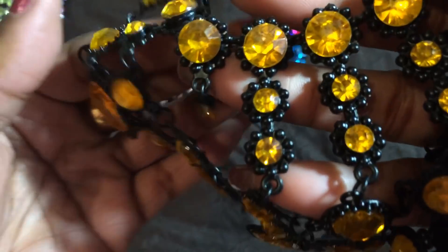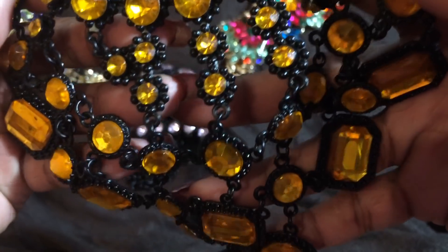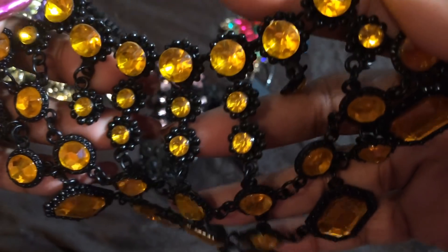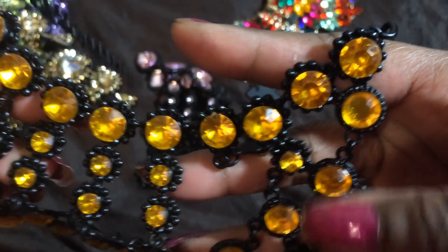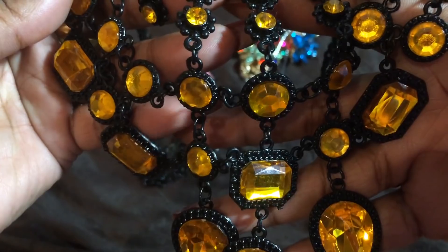I got that same necklace in yellow. I'm just trying to rebuild my statement necklace collection. These are not the same necklaces I had before — unfortunately I can't find those same ones. But these are really, really pretty, so I've just been slowly buying some more and I'll enjoy them.